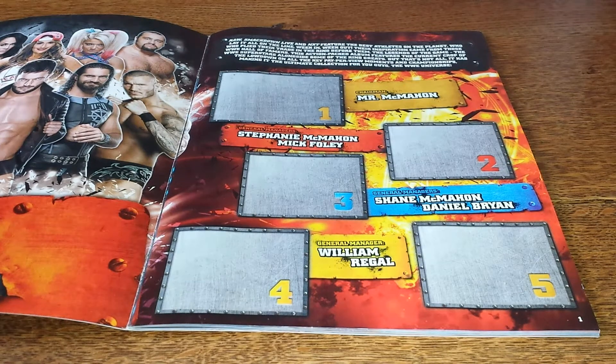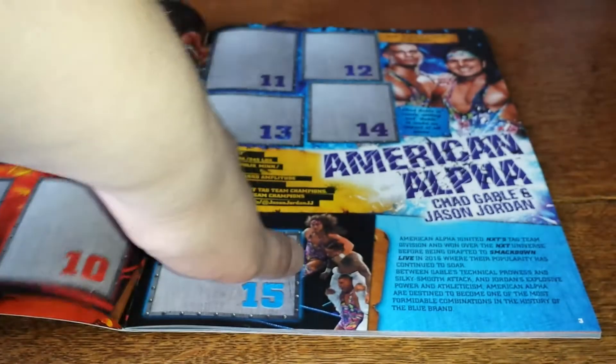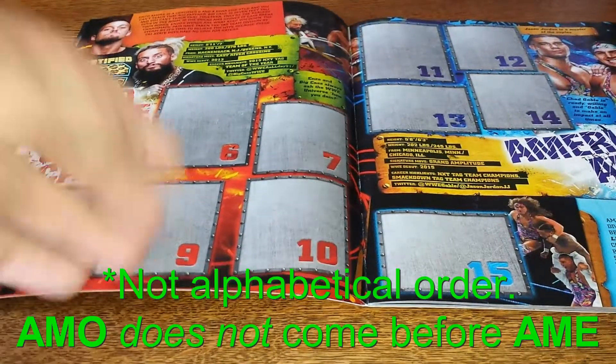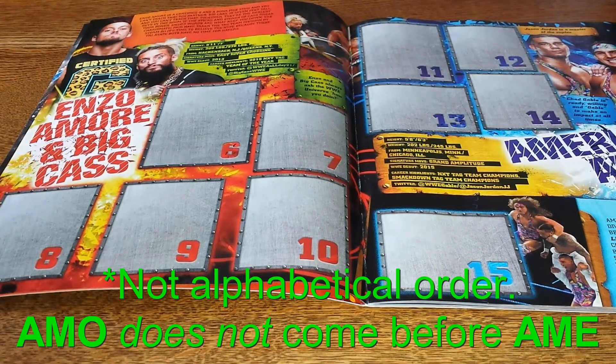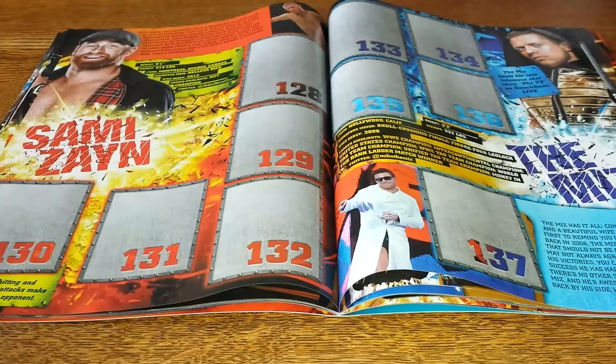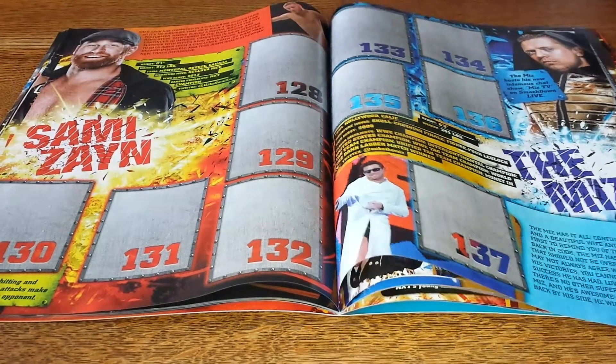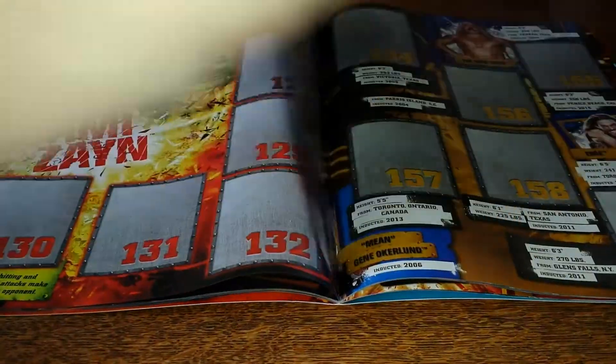I was expecting maybe the WWE logo to be number one — ours used to be, similar to the Premier League sticker albums of the 90s. Let's have a quick flick through; I don't want to ruin too much as we're going to be looking later. They seem to be going in alphabetical order, so obviously A is first. We've got Alpha, Baron Corbin, Strowman, and we've got Zayn, Miz. We've got Hall of Fame, which goes back a little bit.